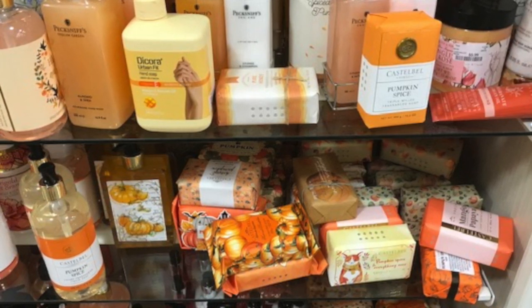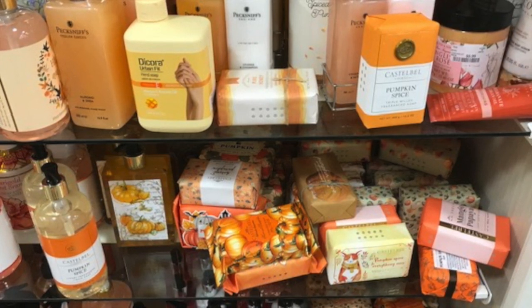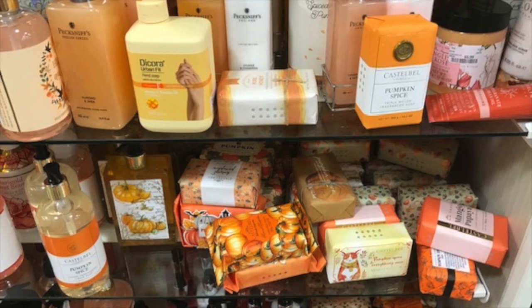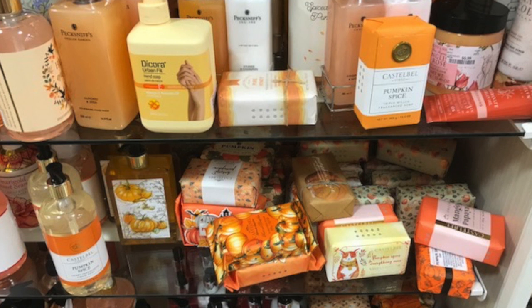Awesome stuff from HomeGoods — check it out. I'll be back with another Halloween fall video. Thank you so much for watching and hit the subscribe button. We'll see you guys soon. Bye bye.